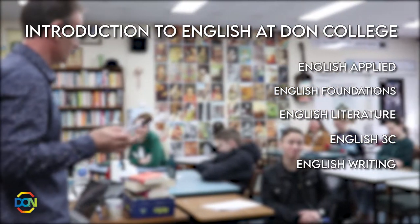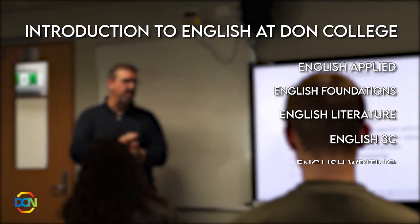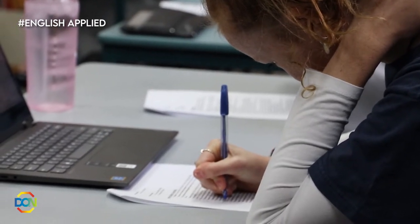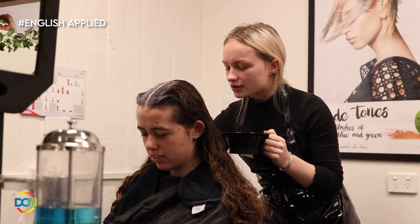There are many English courses here at Don College and I'd like to tell you about them. The first of these is English Applied and it's a level two course. It suits a range of students aiming to improve their writing and speaking skills in preparation for work. It's very practical. We find that many students doing a certificate course choose English Applied.